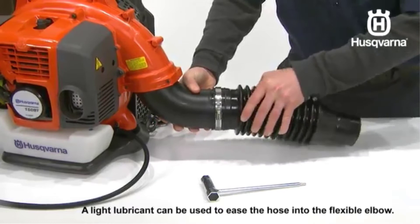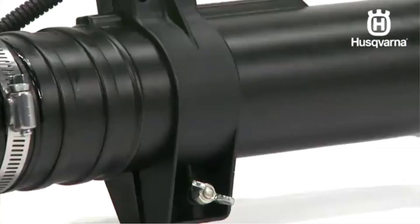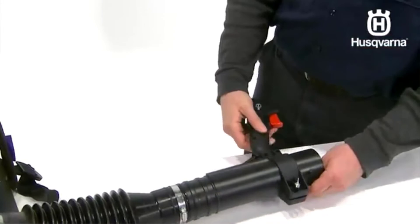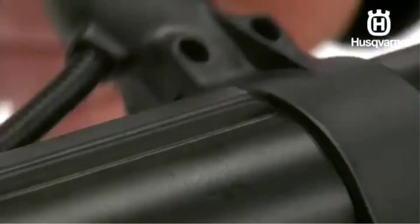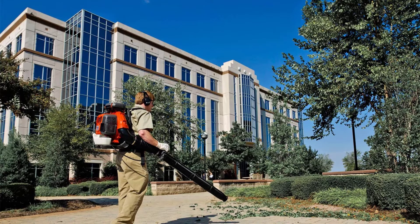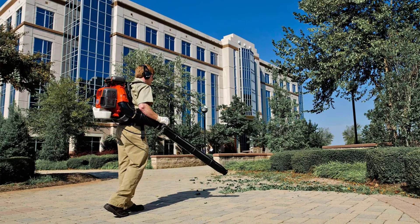Husqvarna has patented the two-stroke X-Torque engine technology, which achieves a power speed of 7,500 RPM and blower speed of 180 miles per hour. It produces around 104 decibels of noise, which is rather loud and probably the only downfall of this product. Other great features include a cylinder displacement capacity of 50.2cc, fuel tank volume of 42.27 fluid ounces, and power output of 2.1 hp.